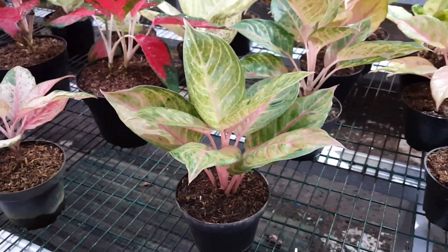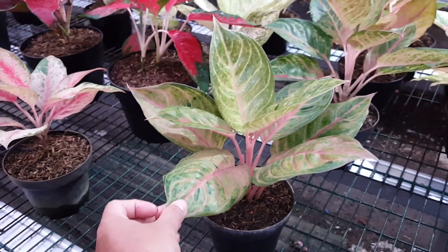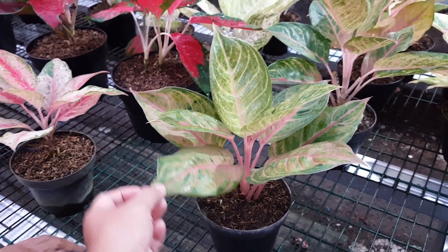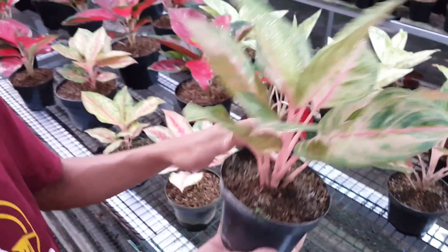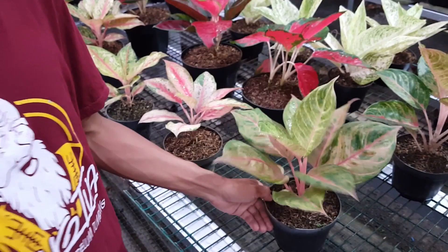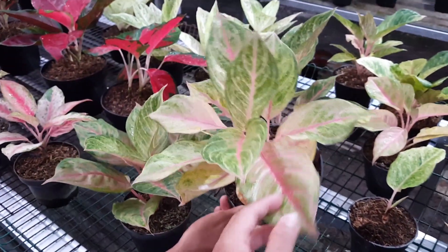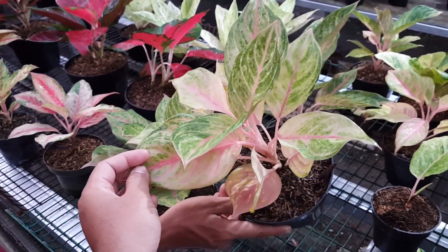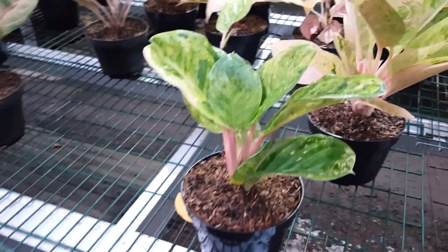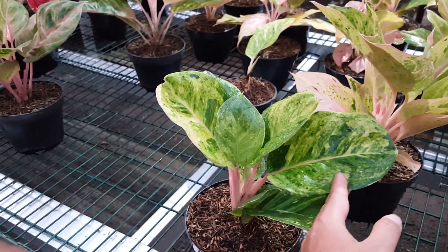Selanjutnya ini apa ya? Ini Susah. Kalau untuk Susah, harga kisaran berapa? 750.000, tapi ini udah gede, udah lama di sini, udah besar dan udah siap indukan. Kalau yang baru datang dari Thailand, Susahnya seperti ini, untuk harga yang baru datang berapa? 350.000.